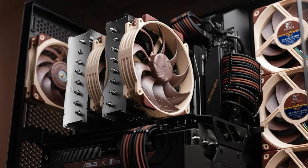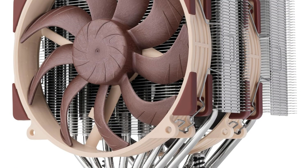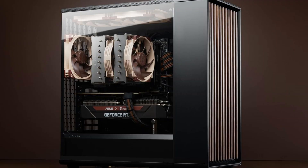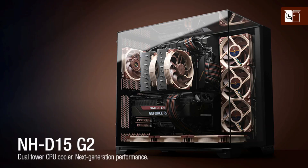The legendary multi-award-winning NH-D15 second generation has been further enhanced. Thanks to eight heat pipes and 20% increased surface area, even better quiet cooling performance is achieved. It is best suited for the Ryzen 9 9950X, Core i9-14900K, AMD AM5 with offset mounting, and Intel LGA 1700 when NM-ISW1 washers are used to minimize CPU warp.